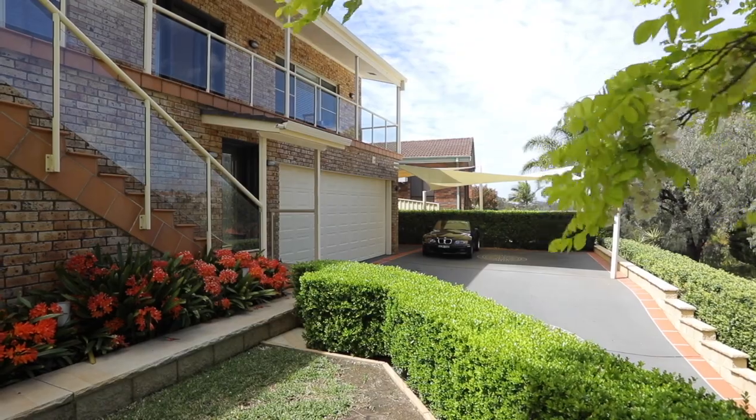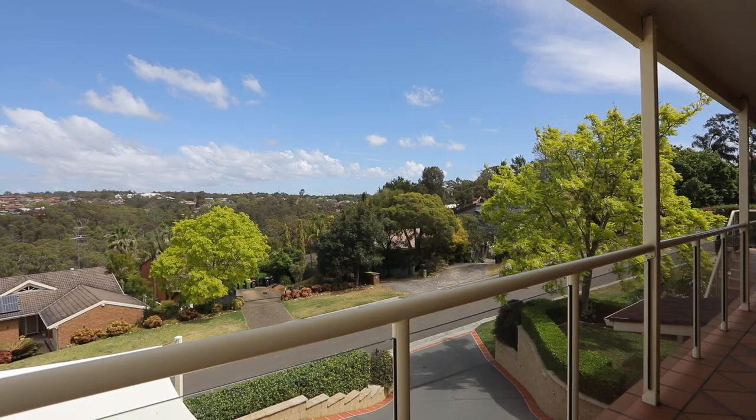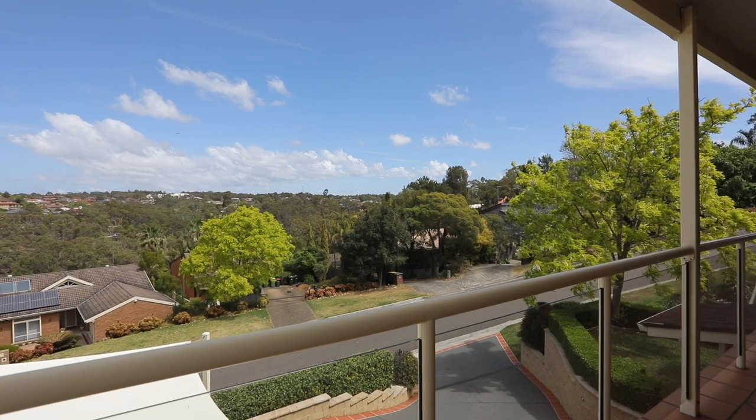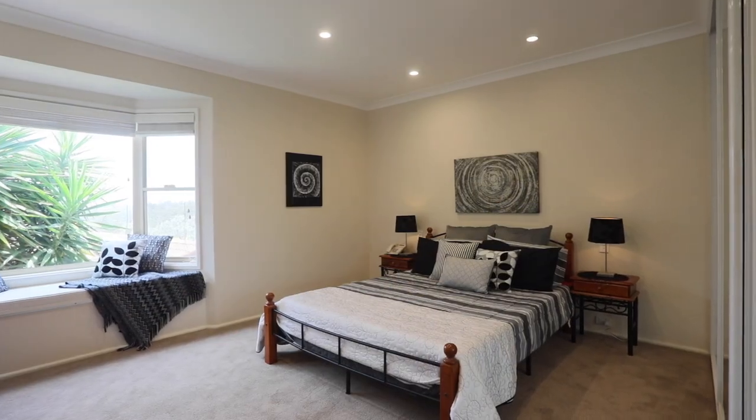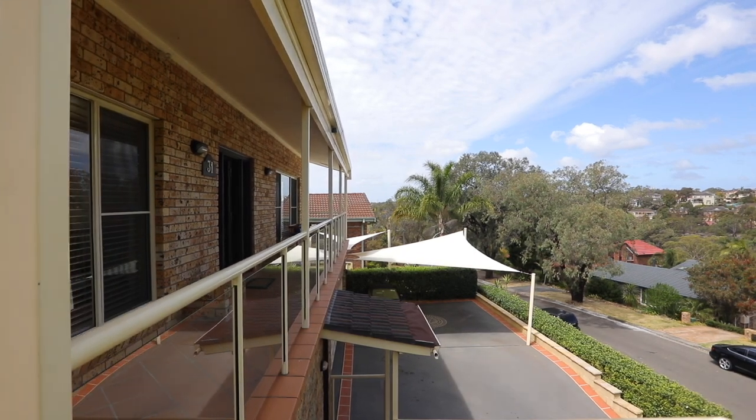Positioned on the high side of the street, 31 Benton Avenue makes the most of its elevation with stunning sweeping views. Offering four to five bedrooms, three with en-suites and a total of four bathrooms plus a powder room. This is a substantial home with immense privacy, and to learn a little more I spoke with Les Depressini.